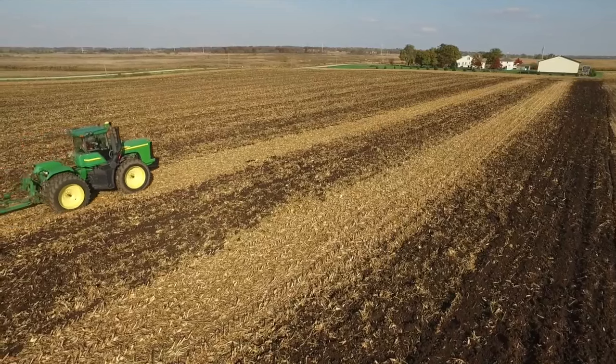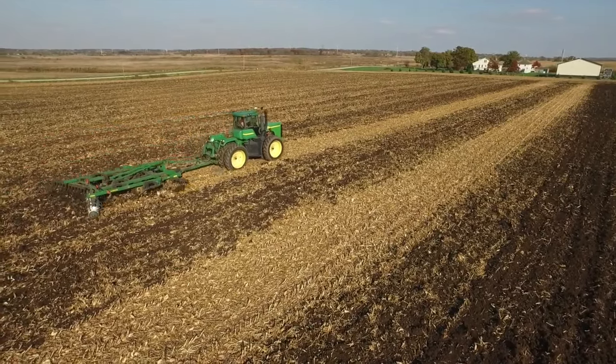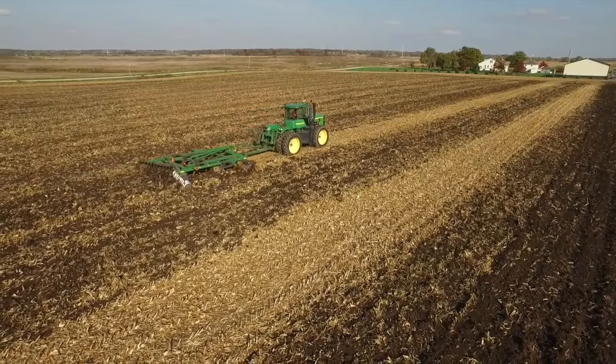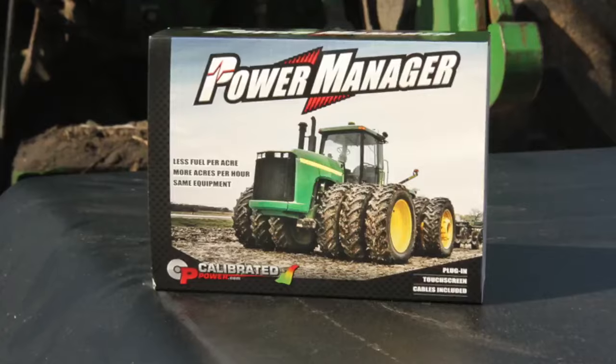You won't have to repeatedly manipulate hydraulics, downshift, or upshift depending on soil conditions. We can send you a power manager and in just a few minutes you can have your tractor flashed with the extra horsepower you need.